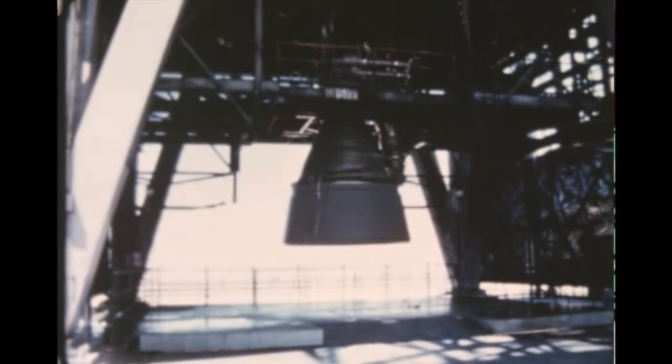At Rocketdyne, the use of ablative material in the F-1 engine 16-to-1 nozzle extension was undertaken this quarter, with initial short duration tests proving successful. However, during the third firing, the liner bond system failed and ablative material was ejected. Investigation revealed that failure was due to poor bond between ablative material and the structural honeycomb material.